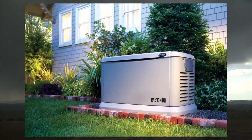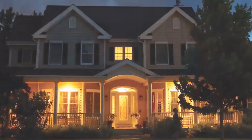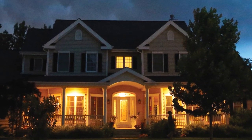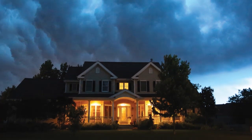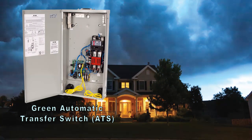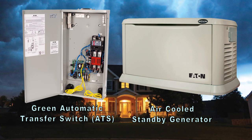Eaton's backup power solutions can provide peace of mind for you and your family. Eaton offers a full line of automatic backup power systems which restore power to your home within seconds in the event of an outage. Eaton's green automatic transfer switch, coupled with a residential air-cooled standby generator, intelligently manages the electrical load in your home for upfront and ongoing savings.